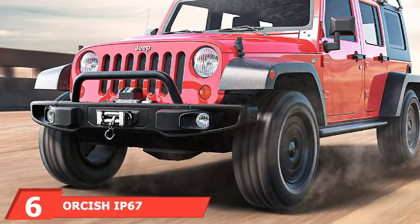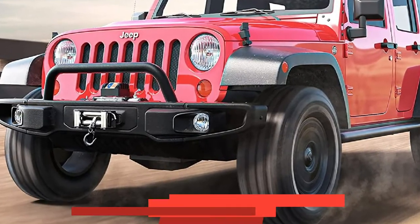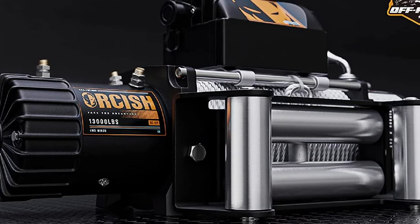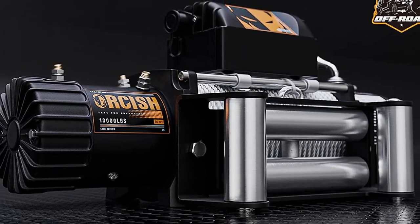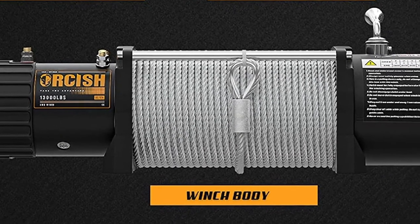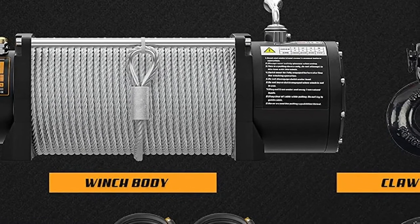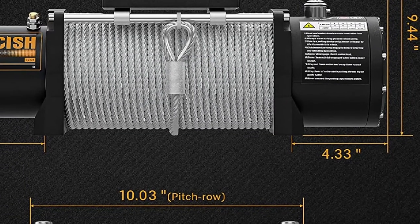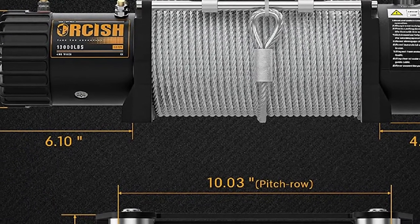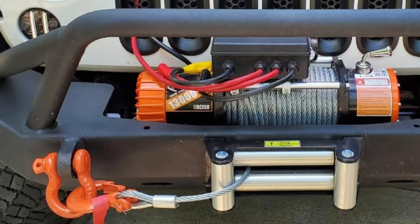Number six is the Ork ISHI 67 Waterproof 12V Steel Cable Electric Jeep Truck Winch. This 13,000-pound winch is one of the best truck winches for the buck on this list. Like other 13,000-pound truck winches, it handles towing up to 8,666 pounds effortlessly. It also features easy-to-use free spooling, a three-stage planetary gear system, and an automatic load-holding brake. If you want a balanced solution regarding quality and price, you won't regret buying this winch.